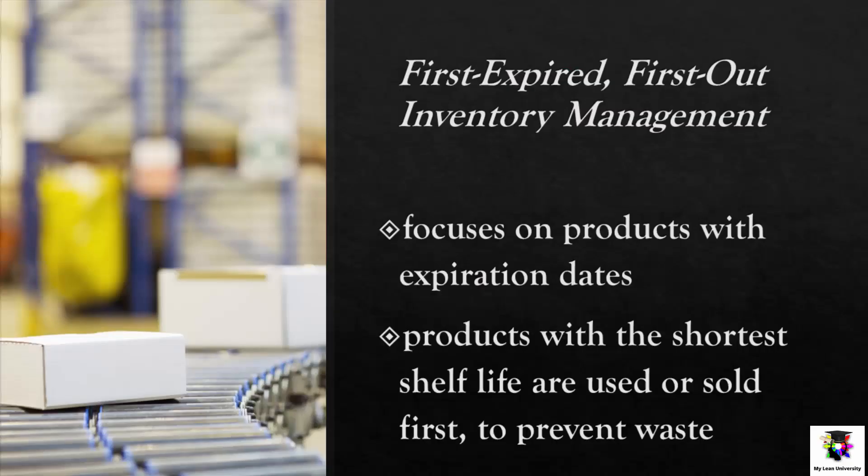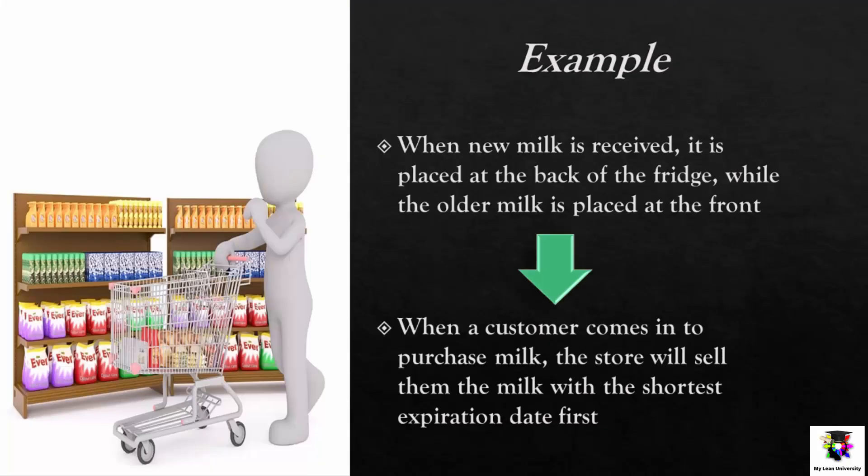First Expired First Out, or FEFO, inventory management. FEFO is a method similar to FIFO, but it specifically focuses on products with expiration dates. This method ensures that the products with the shortest shelf life are used or sold first to prevent waste. For example, a grocery store may use FEFO to manage its inventory of milk — new milk is placed at the back of the fridge while older milk is placed at the front, and customers are sold the milk with the shortest expiration date first.